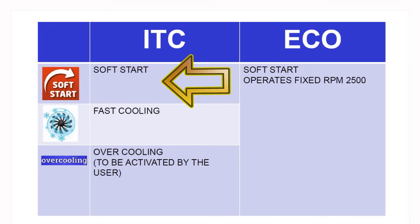The ITC provides standard smart features such as soft start, which allows for effective, safe start-up of the compressor.